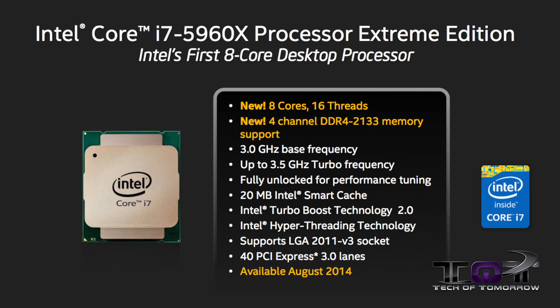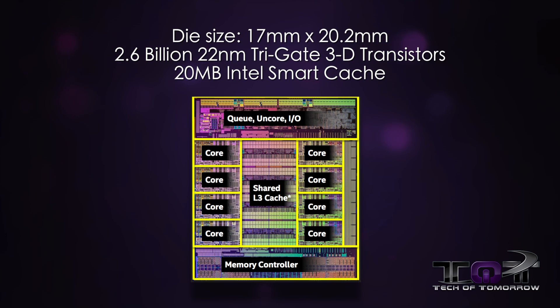Let's touch on the CPU in our test setup: the Intel Core i7-5960X, or Extreme Edition processor. This is the top of the line of the three being released at this launch. Taking a closer look at the die, we see it's 17mm by 20.2mm, with 2.6 billion 22nm tri-gate 3D transistors and 20MB of Intel's Smart Cache. For those wondering, Intel's Smart Cache is essentially 20MB spread across all cores for faster access. With this launch, there are three new SKUs — let's check those out.